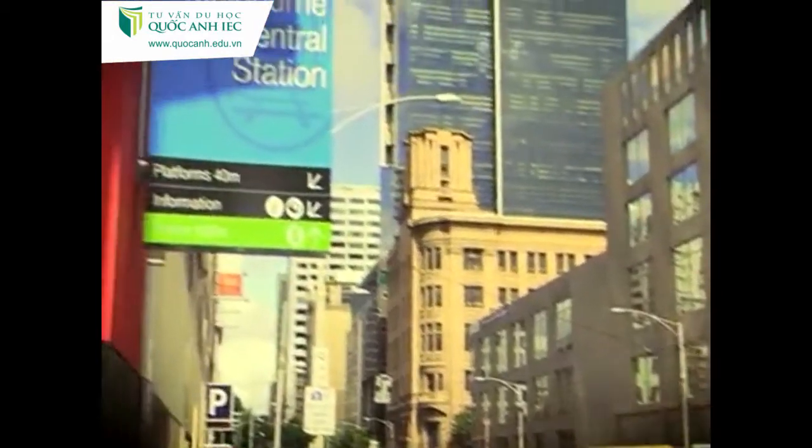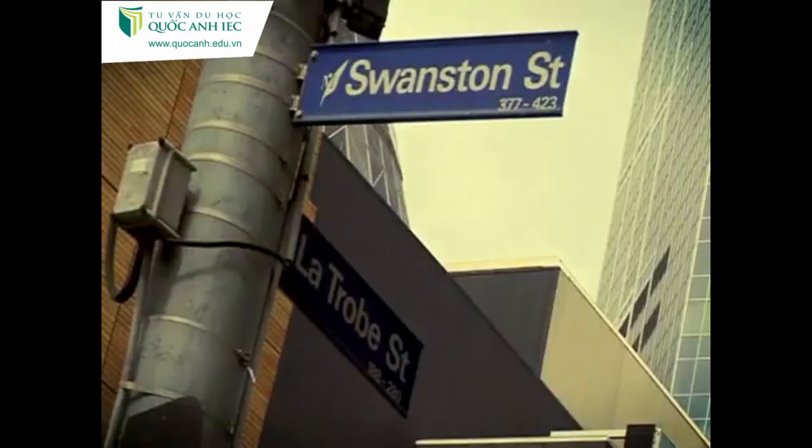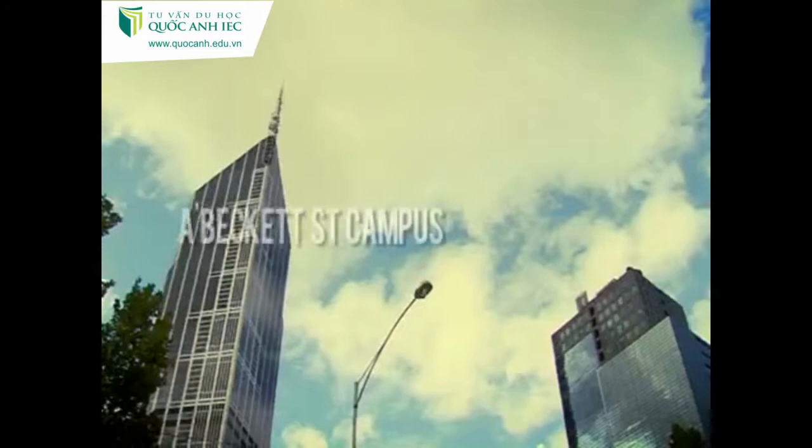It's right near the Melbourne Central train station, which means it's really easy to get to. Plus, it's between Swanston Street and Elizabeth Street, two of the most popular streets in Melbourne.